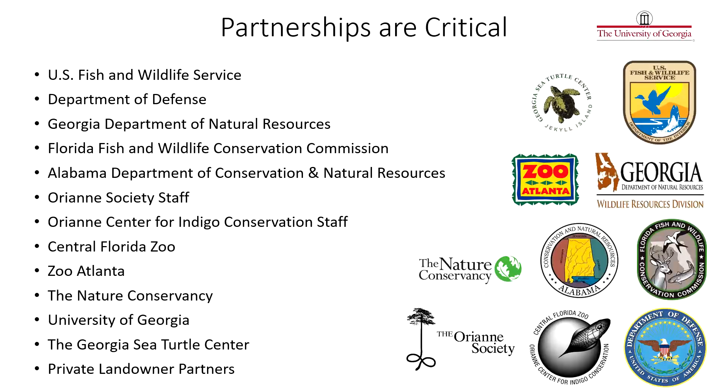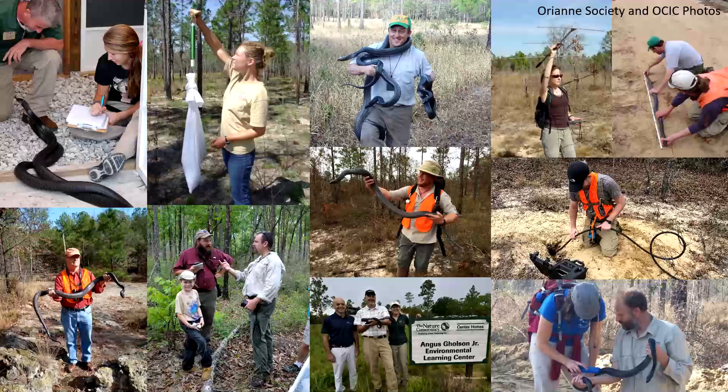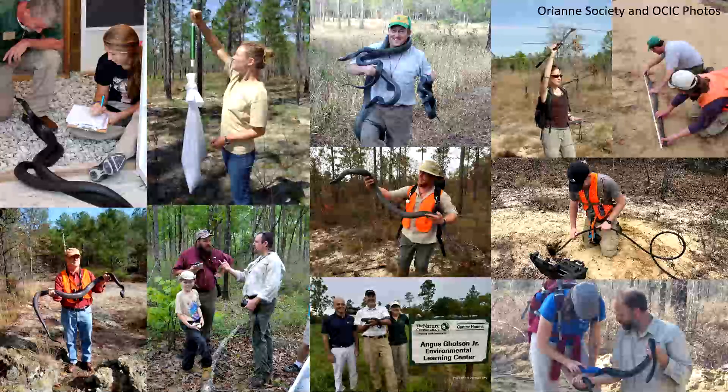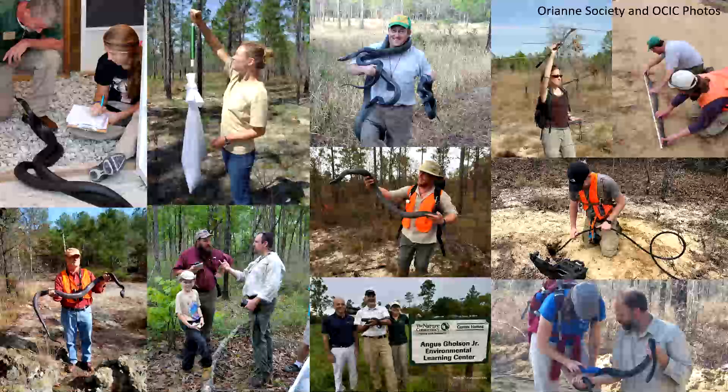All of this work is really the combination of many different organizations and many different people dedicated to the conservation of this species. It would not be possible without the support and involvement of all these different organizations. It's very important when trying to do large-scale conservation projects to have the support and buy-in from different people, to utilize different facilities for captive breeding, and it really wouldn't be possible without the involvement of all these people. Thanks for listening — I hope you learned something about eastern indigo snakes, and please feel free to contact me if you have any questions.